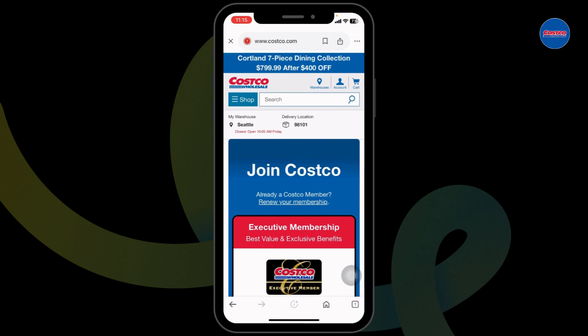In the checkout page, you're gonna find the section for codes. Type in your code and confirm your purchase — with that, you're gonna get the discount.